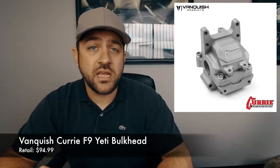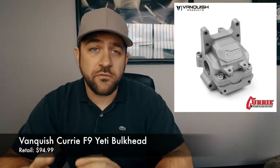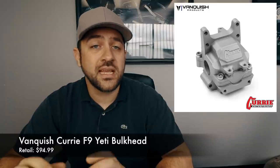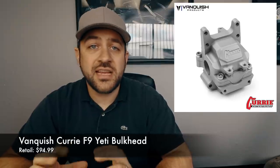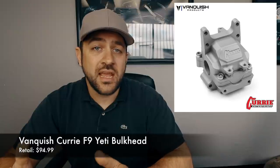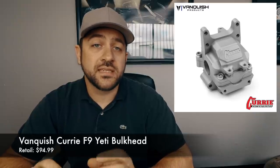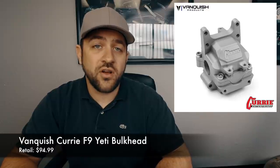A new release from Vanquish this week was the Curry F9 Yeti Bulkhead — a front bulkhead for Yeti or Exo vehicles. This replaces the whole front plastic bulkhead with something that has a much larger pinion bearing and center supports for the hinge pins to help prevent bending. The entire design is very different from the stock plastic ones — it's a top-and-bottom style design rather than left and right sides, so you can leave the bottom half in the vehicle and remove the top.